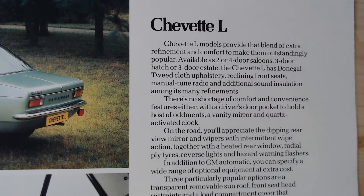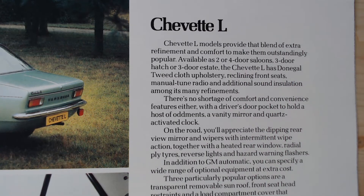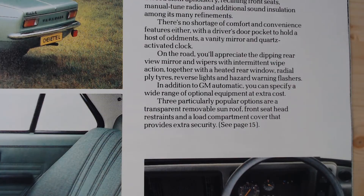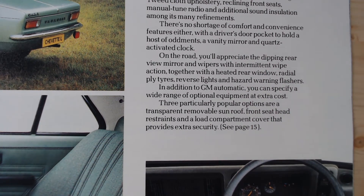It says: 'The Chevette L model provides that blend of extra refinement and comfort to make them outstandingly popular.' It then goes on to say it's got Donegal tweed cloth upholstery, reclining front seats, a manual tune radio, and additional sound insulation. There's no shortage of comfort and convenience either, with a driver's door pocket, a vanity mirror, and a quartz clock. On the road you'll appreciate the dipping rear-view mirror, wipers with intermittent wipe action, a heated rear window, radial ply tyres, reverse lights, and hazard warning flashers. You can also have an automatic.